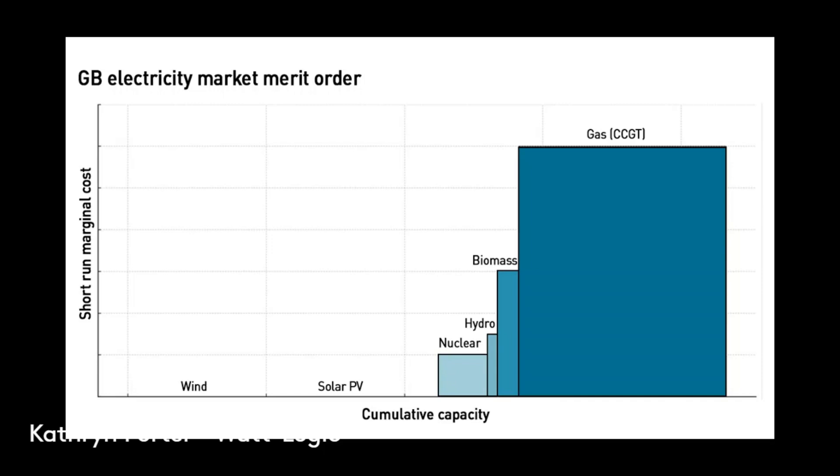Marginal pricing is used to set the electricity price immediately before delivery. We close our wholesale market one hour before delivery, and the market is what we call self-dispatching. There's no central authority that decides this stuff. Power stations choose whether it's profitable for them to run based on the market prices at the time.